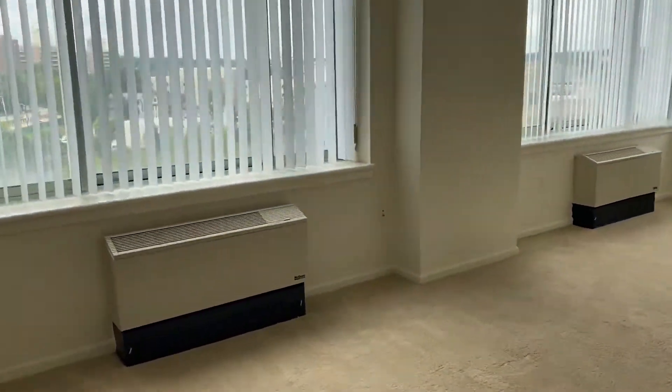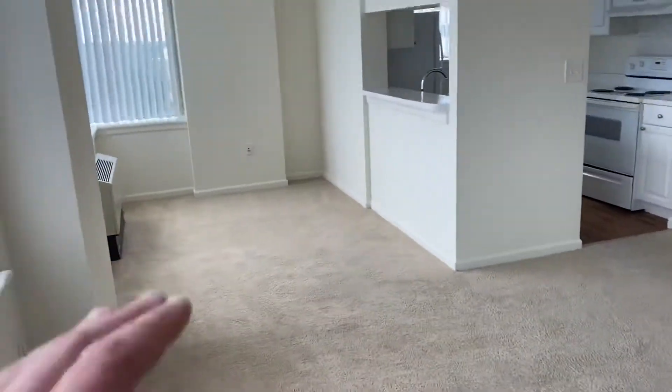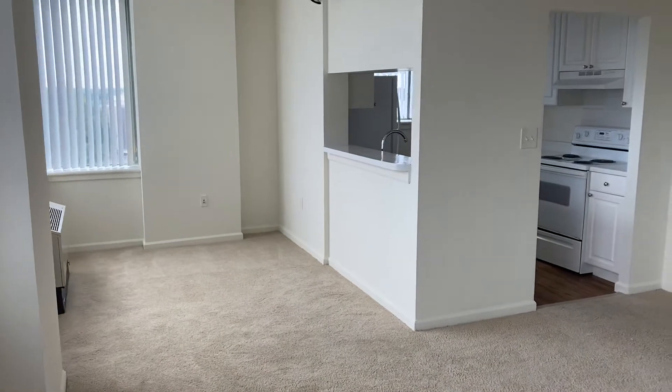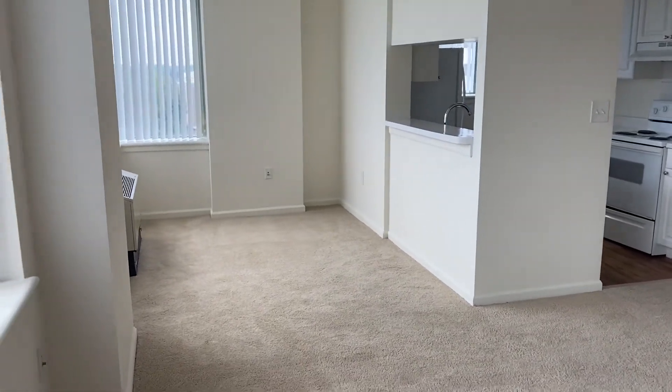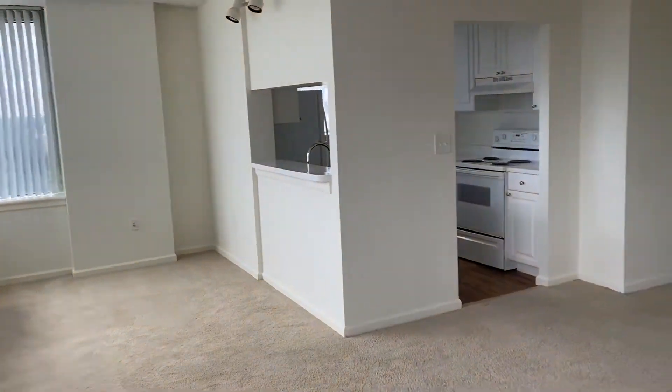This space is a little larger than some of our other two-bedroom options because they have the dining area here where you can put a table, or you can make that an office, or however you'd like to set it up. That is where the extra square footage is in this layout.